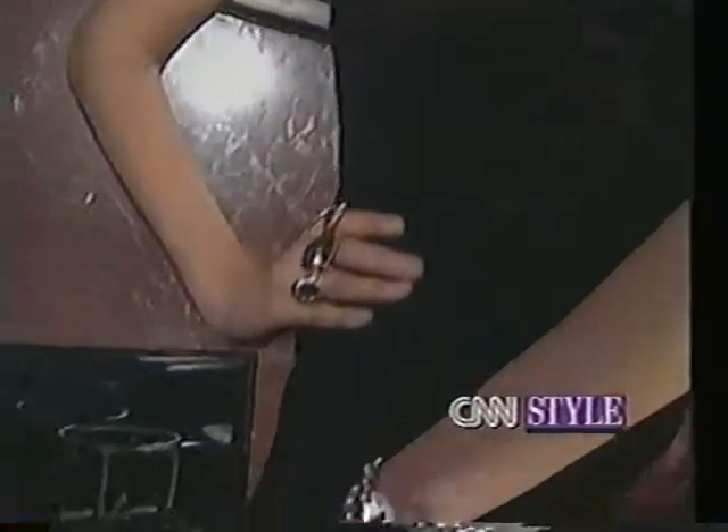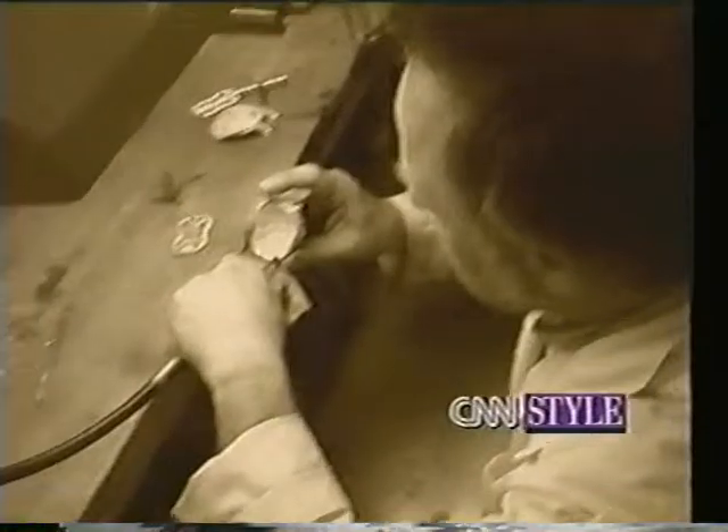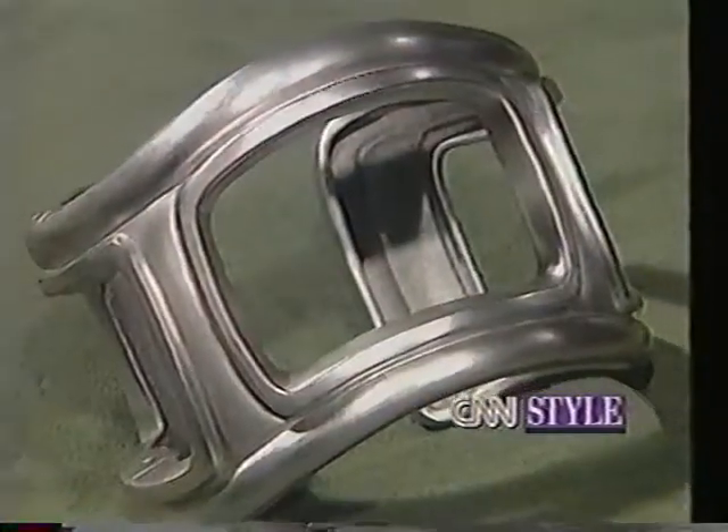We introduced a great deal of platinum this year and we've had an overwhelming response. It's a very elegant material. We're also producing a great deal of white gold. It's certainly a spectacular metal, but it doesn't have quite the intrinsic value of platinum.